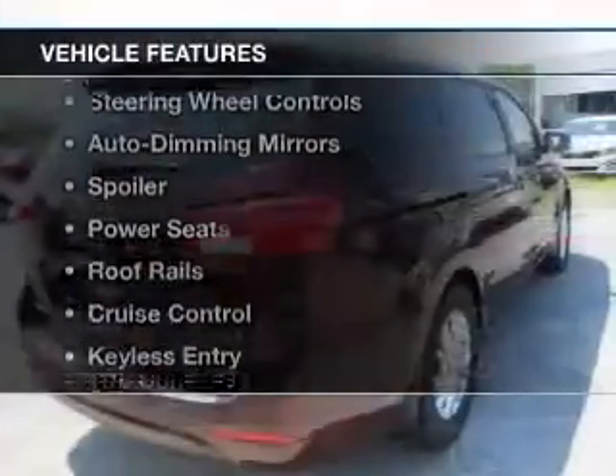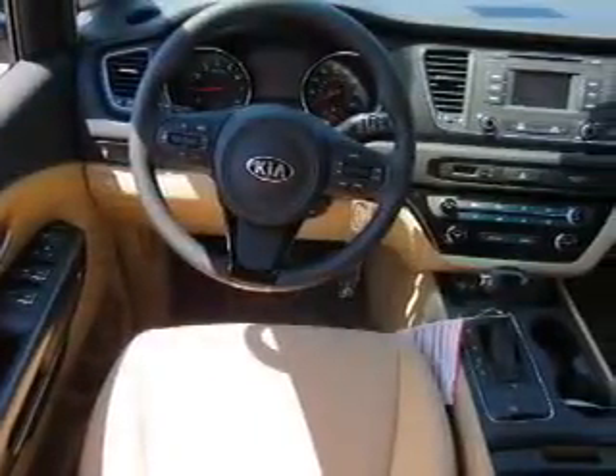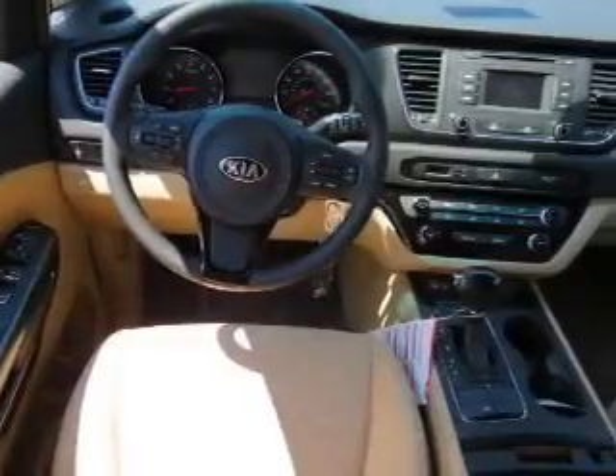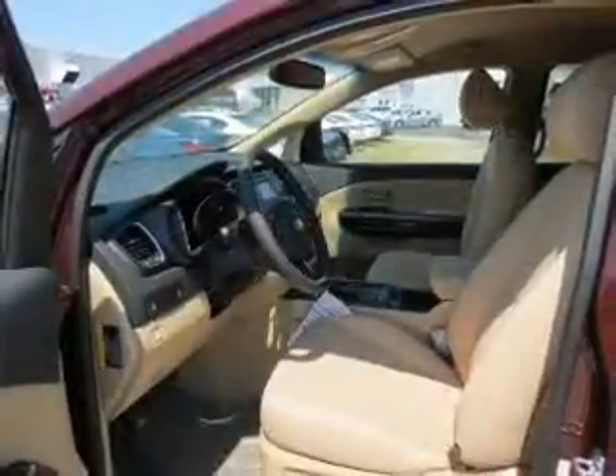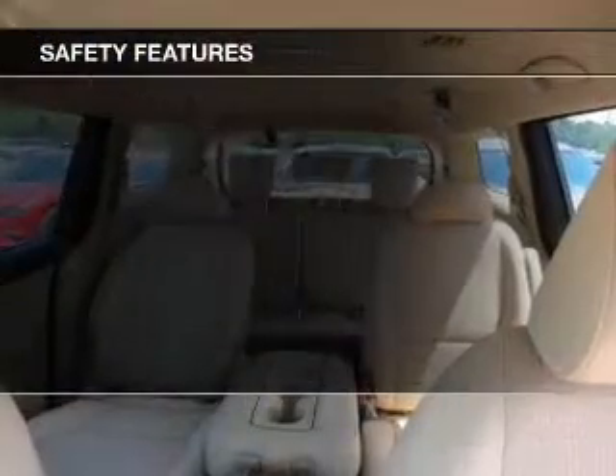The features include Bluetooth connectivity, satellite radio, steering wheel controls, auto-dimming mirrors, a spoiler, power seats, roof rails, cruise control, keyless entry, and a trip computer.